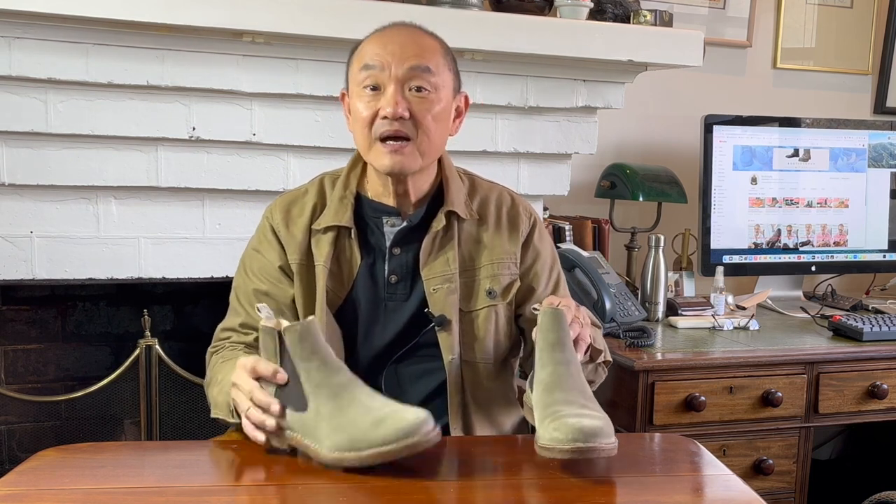My next pick is the Bitflex from Italian bootmaker Astorflex. I got this pair from the Huttbury website, and I'll put links to the websites where you can get all of these boots below. Astorflex is a multi-generational family-owned business based in northern Italy. I have reviewed this boot and you can watch that review up there. At $215 US dollars, or about $300 Australian dollars, it's in a different price bracket than the R.M. Williams at $649 Australian dollars.